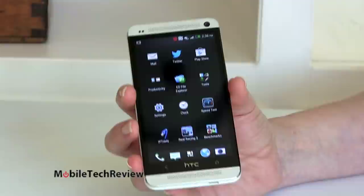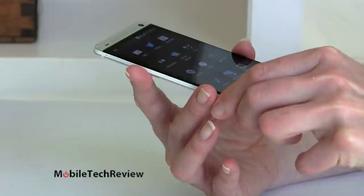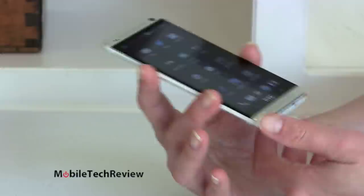Real Racing 3 did get it kind of toasty by the time we got to our third race. I could feel the heat along the sides. Usually you'd expect it on the back, but it got pretty warm on the sides. So if your HTC One gets kind of hot when you play demanding games, don't be worried — that's just what it does.